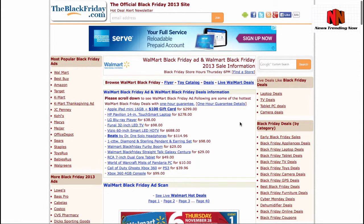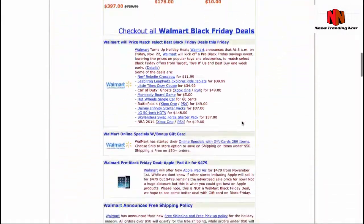If you'd like to see more current offers, you can visit theblackfriday.com/walmart-black-friday and find all the deals there.